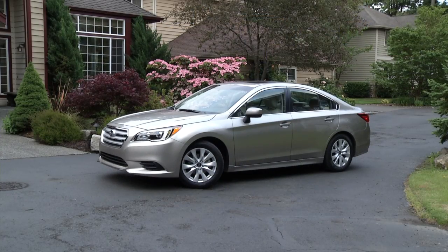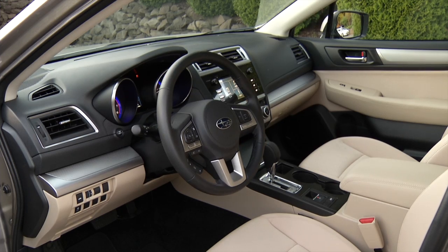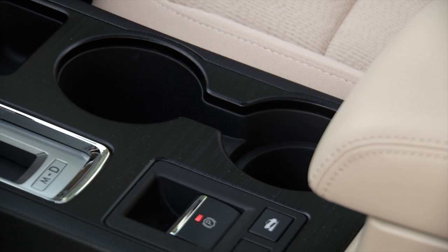The 2015 model runs against Camry, Accord, and all the other brutally competitive midsize sedans. Many, such as Fusion, Optima, Chrysler 200, and Mazda 6, have sexed up their sheet metal.